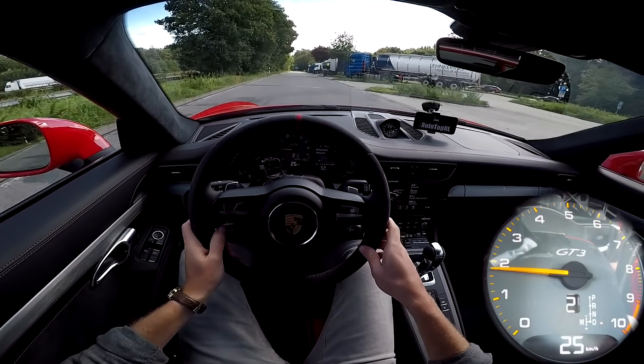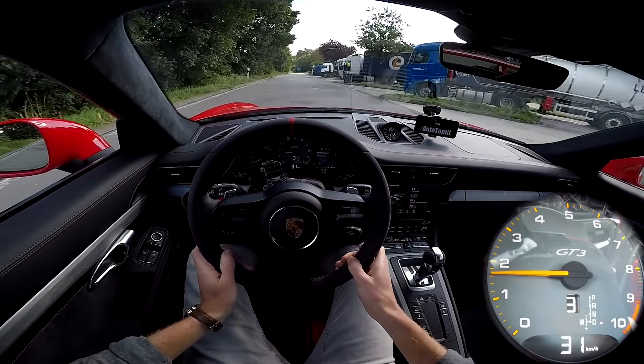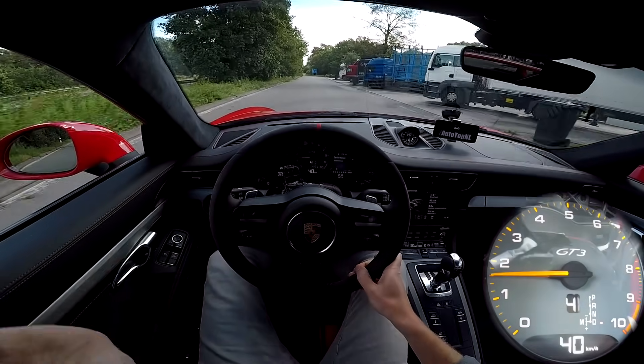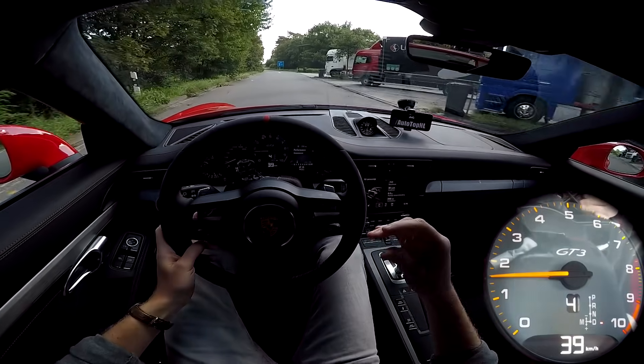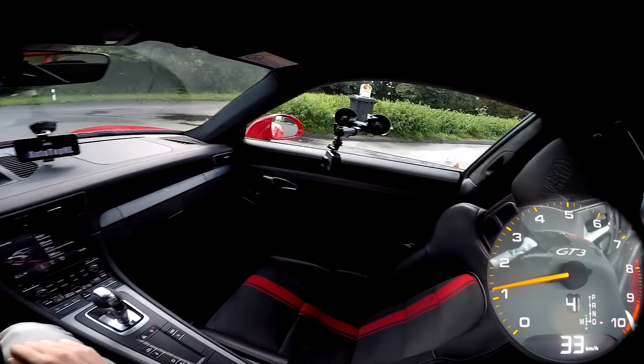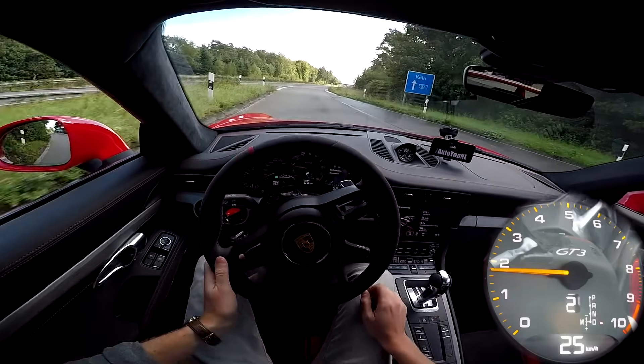Okay, so here we are at the Autobahn. We've been waiting for quite a while — I've already done one Autobahn POV but it was still quite wet, so we've been waiting to see if it would dry out and it seems to have dried out a bit.